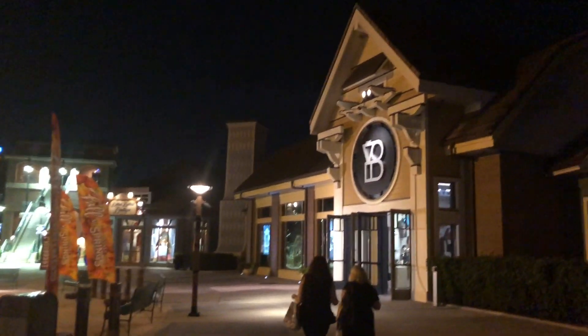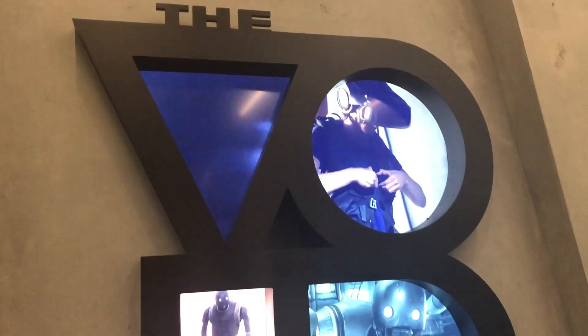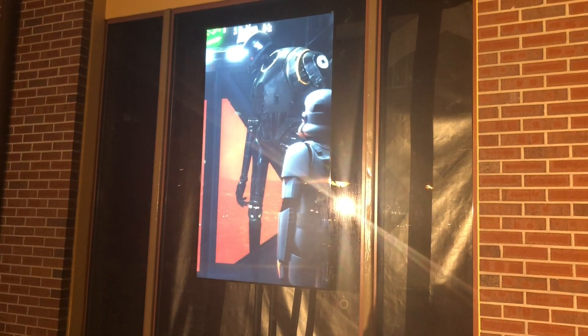We are going to go check out The Void in Disney Springs — we'll see what it's all about to be suited up and go fight some stormtroopers. I just got done at The Void and it was amazing. If you have a chance to come down to Disney Springs and do this, it's mind-blowing — the most amazing immersive virtual reality experience ever.